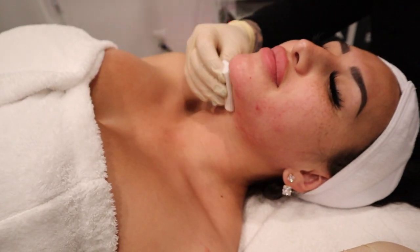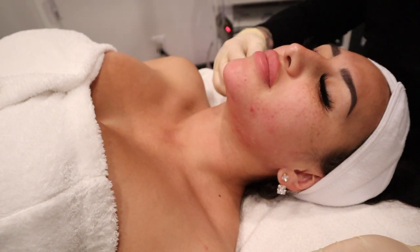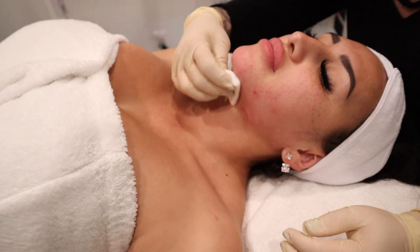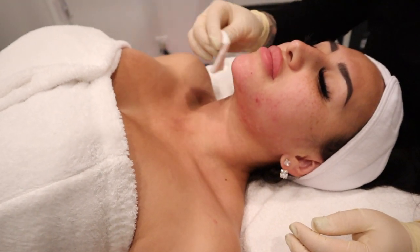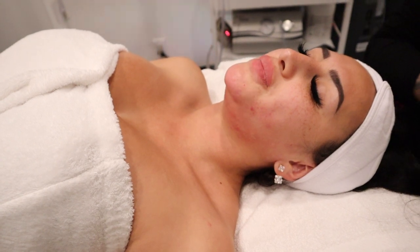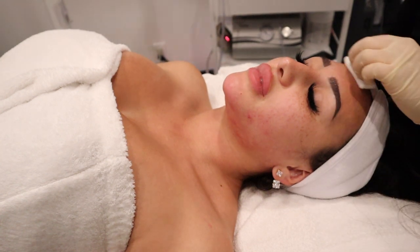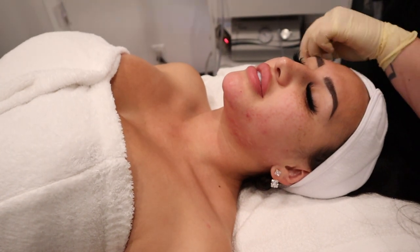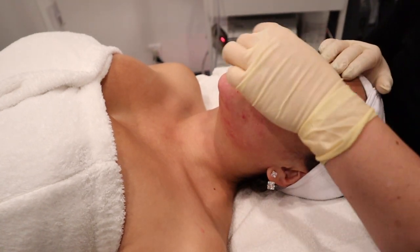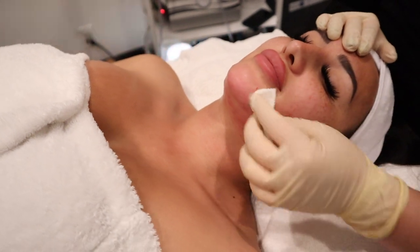So when you pop a pimple and you don't properly clean or tone your face afterwards, that bacteria will linger on the skin and spread into other pores, causing more breakouts. It's very important — don't mess with your skin, but if you're going to, please clean and tone it afterwards. And that's exactly what we're doing right now. You feel the tingle? This is an AHA/BHA solution, so I'm killing any bacteria that I've just pulled out of your skin.